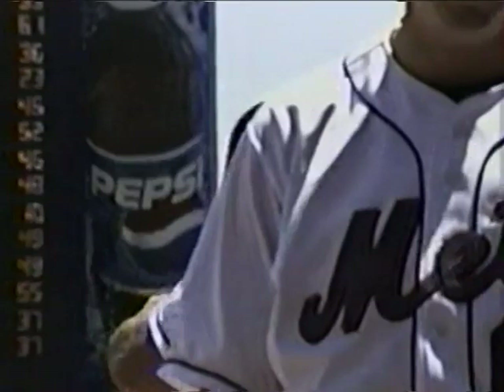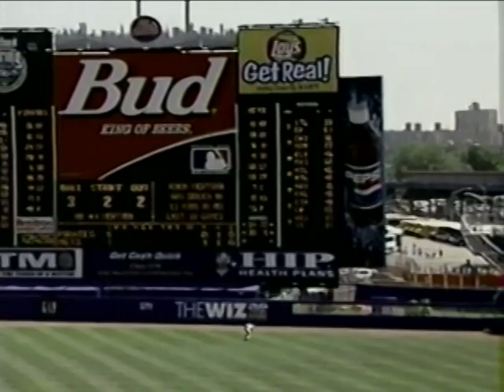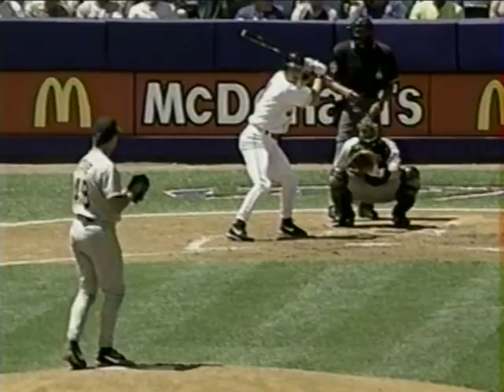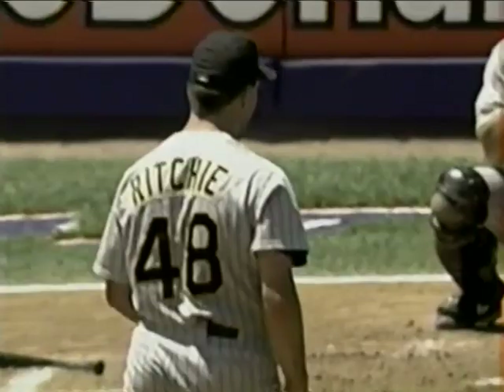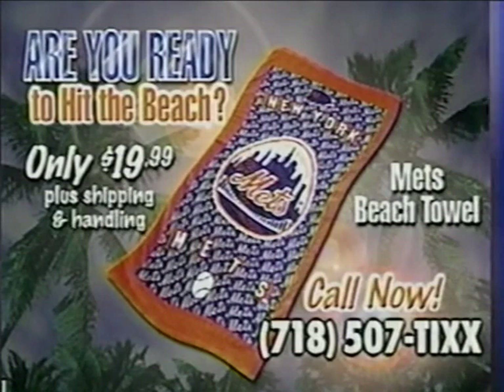Kenny Rogers said he was well aware of Robin Ventura's ability from the American League. Ritchie threw that fastball a little bit above the belt and Ventura got the head of the bat out there — hit it a long way over the right field wall. To hit the beach today you can order an extra-large, extra-thick Mets beach towel for only $19.99. To order your Mets beach towel call 718-507-TIXX — operators are standing by.